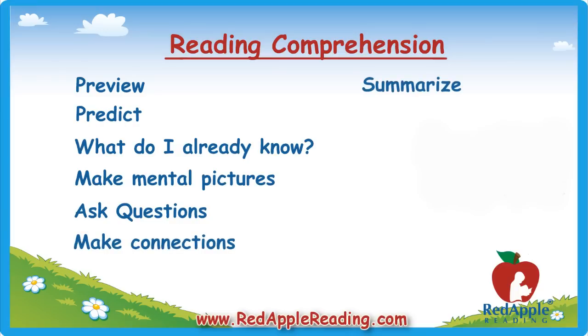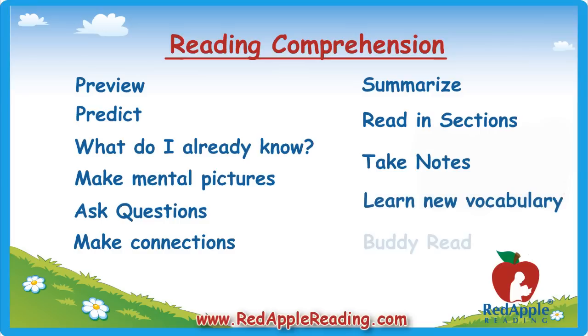Ask her to summarize what she's read so far. Have her read in sections and stop to review what she's just read before continuing on. Encourage her to make notes, diagrams, or an outline while reading, and write down any words she doesn't know. Reading with you or another person can make it easier to talk about the story and what she's read.